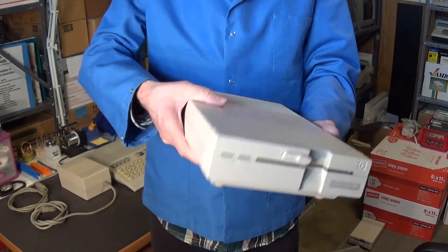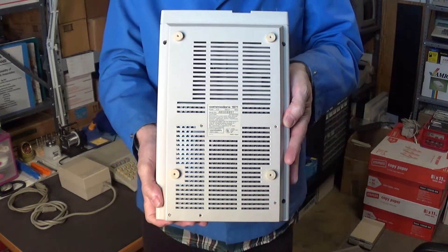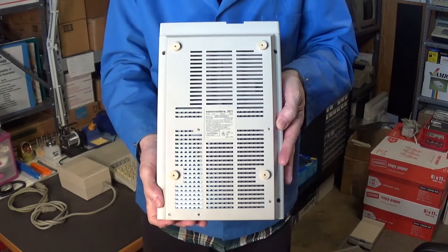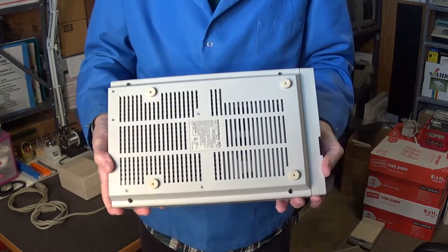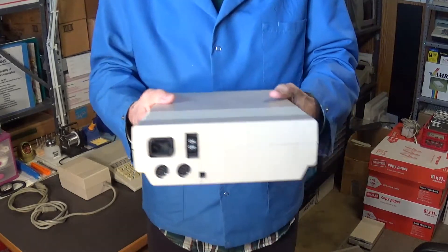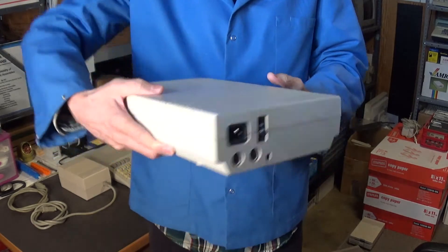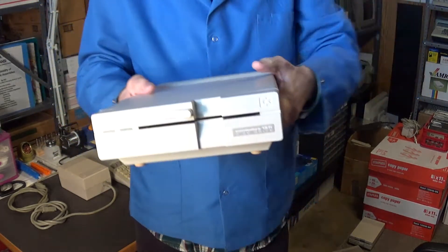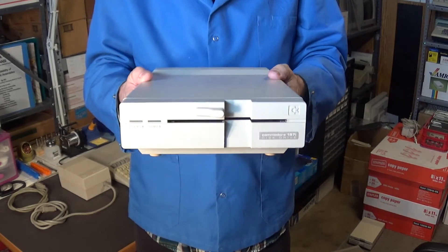I'm planning on keeping this drive. The feet are in pretty nice condition, and the whole drive in general is in really nice shape. I haven't even cleaned it up yet and you can see how nice it still is.